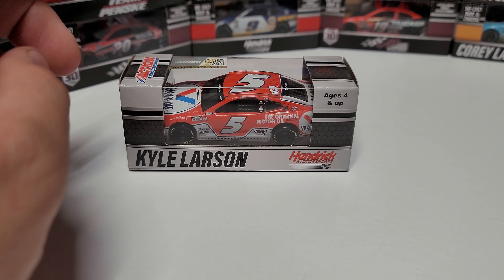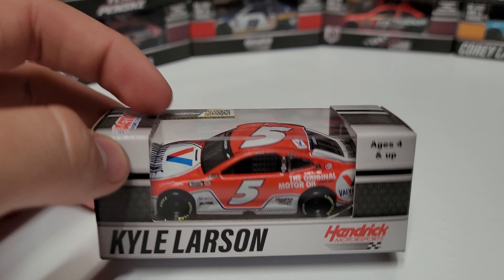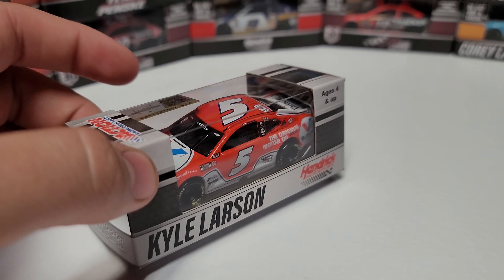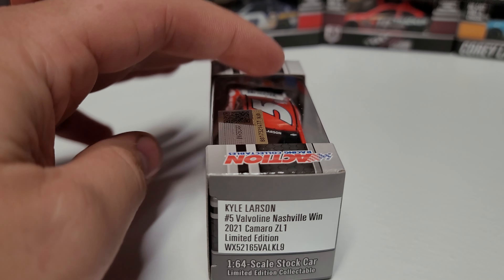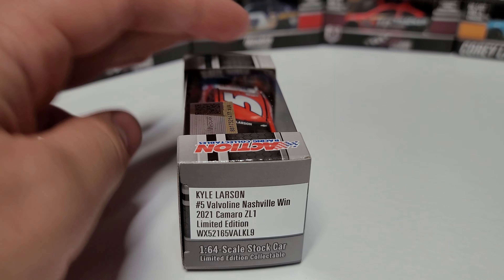I believe they made every win after this one in 1/64th, but it was kind of hit or miss for the first bundle of them. As you can see here, Kyle Larson on the box — there's no difference between a regular box and a race win box. You can see number five, Nashville win, 2021 Camaro.